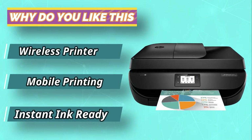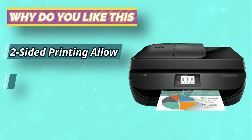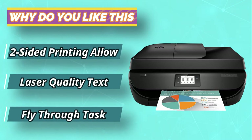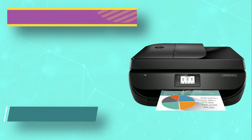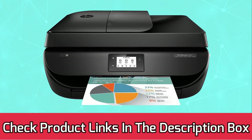It also offers two-sided duplex printing, so you are able to print both sides of the paper without manual turning. For current prices and discounts, check the links in the description box.